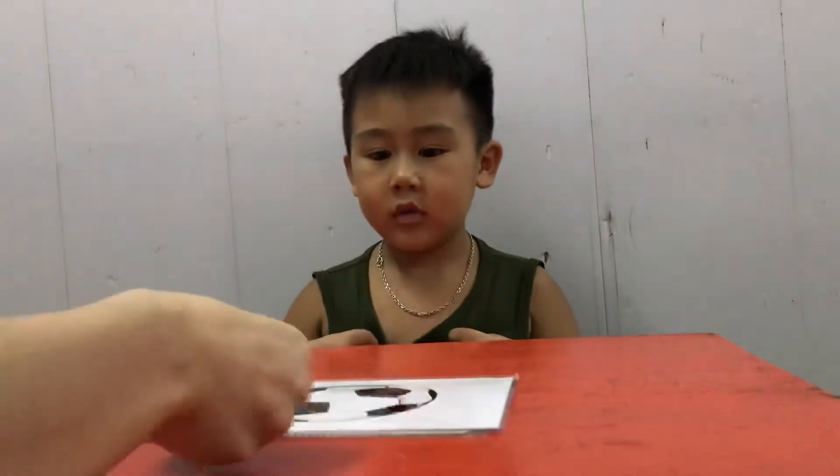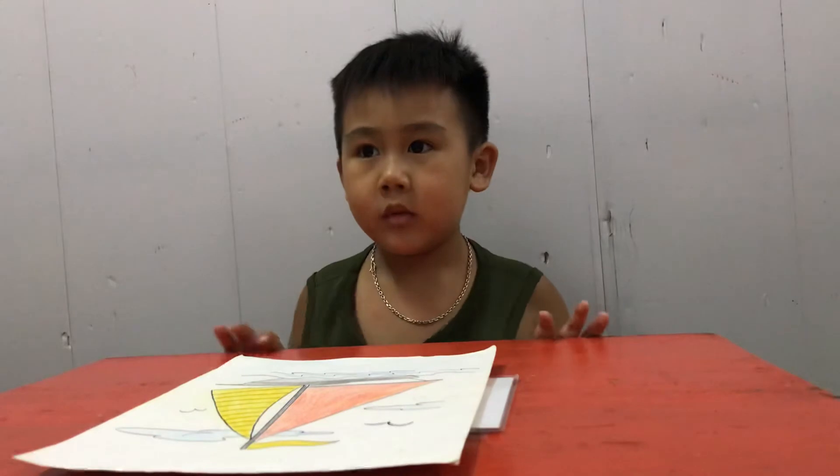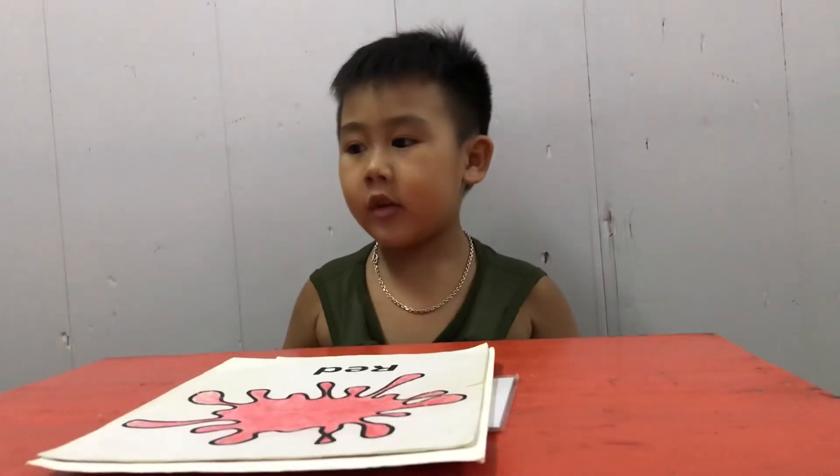And the next picture is? Bone! It's a bone! Good job! And the next is? Bone! Good! And what color is this? Red!